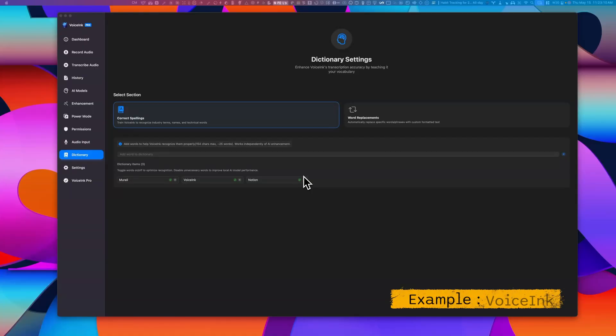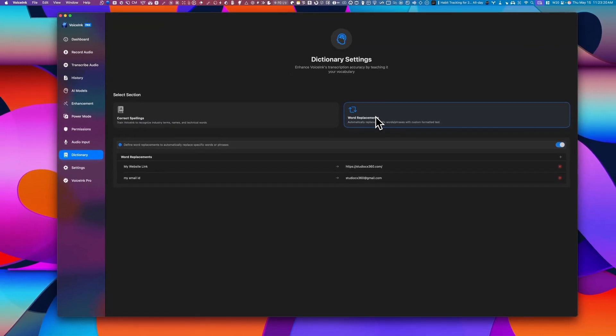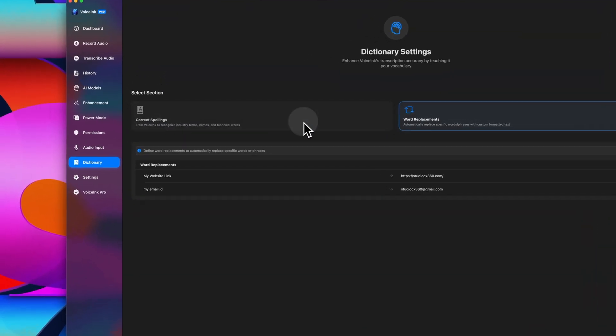Accents are a huge challenge. Think about it — UK, Irish, Scottish, different Indian accents — they're all very different. There's also no way to feed in a data dictionary or a glossary, so if you're in a technical or niche industry, the AI might misinterpret terms or names that you'd expect it to get right. And finally, pricing.